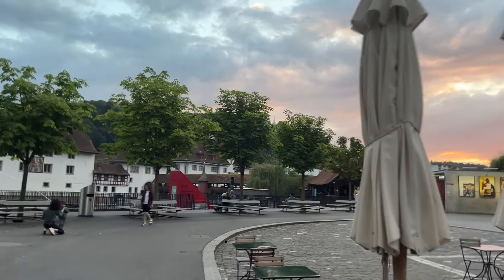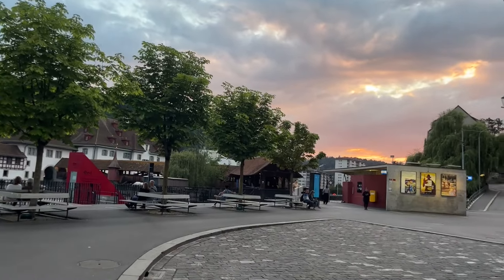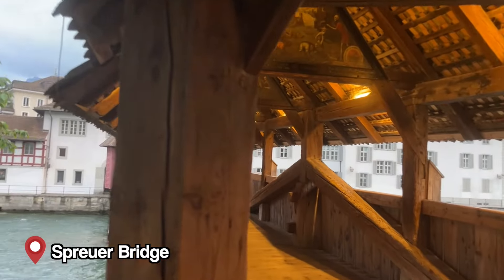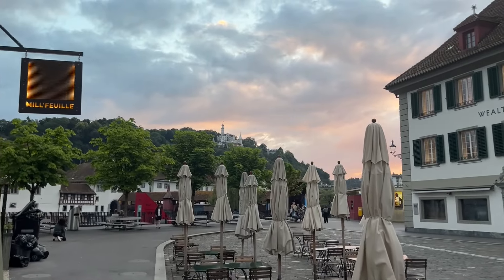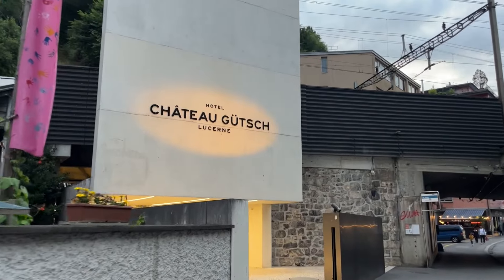We're going to go to the Gütsch Hotel. There is a funicular. We're going to take the Spreuer Bridge here, which is a less fancy bridge than the Chapel Bridge but still very nice — also a wooden bridge. And we're going to walk a little bit closer and see if we can get a funicular to the Gütsch Hotel to have a view on Lucerne.